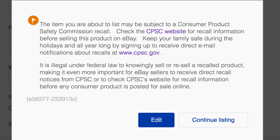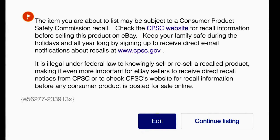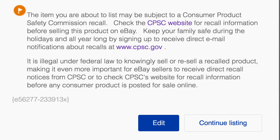From there, just hop on over to eBay and click next on that pop-up that they give you. As you can see, they're very serious about it. But you can go ahead and post it anyways because you know you've been cleared and you've done your due diligence on your research.